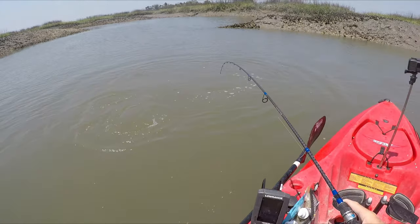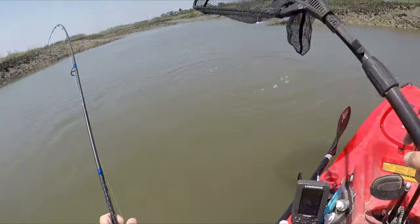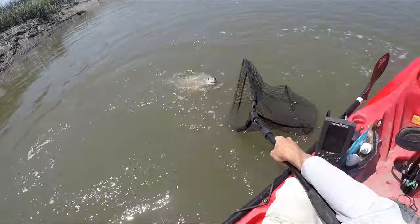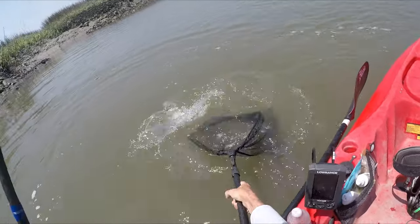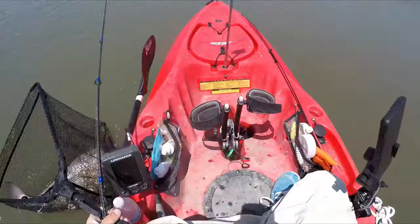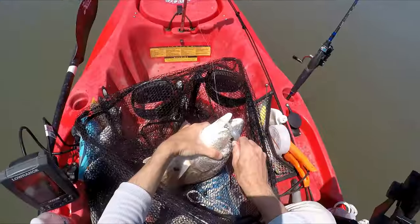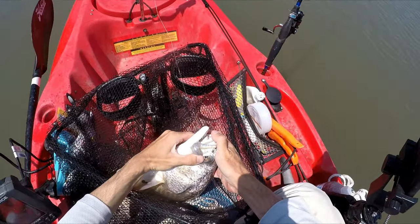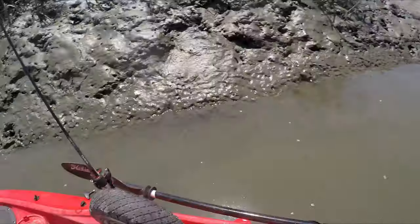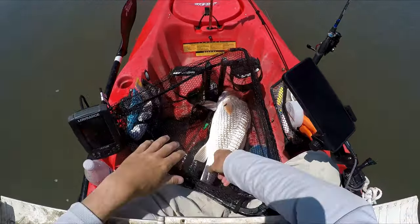Now that the water is warm, they just fight so much harder than in the wintertime. Come on. There we go — on the Z-Man that I just loaded up with the probe here. I'm guessing these are 24, 25 inches.